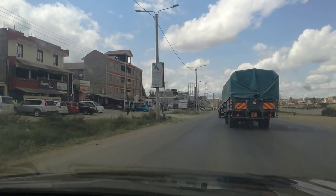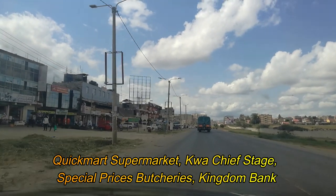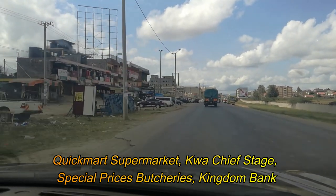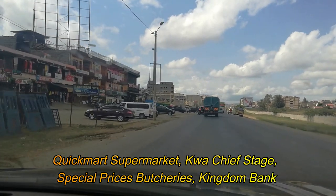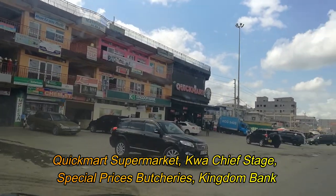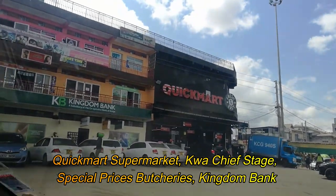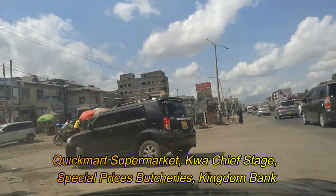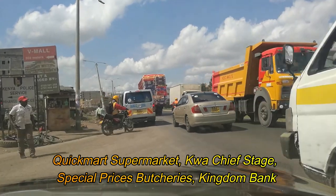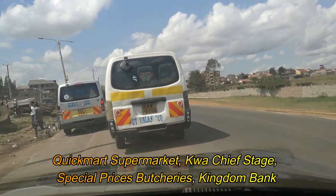We're now proceeding to the next key area, which is the Quickmart Supermarket. This is where we find the Quachif stage. There are very many businesses along the road. This is the place where you can buy meat — there are several butcheries here that sell meat at very affordable prices. Also here is the Kingdom Bank, which has been taken over by Cooperative Bank. Matatus are stopping to drop passengers at Quachif bus stop.